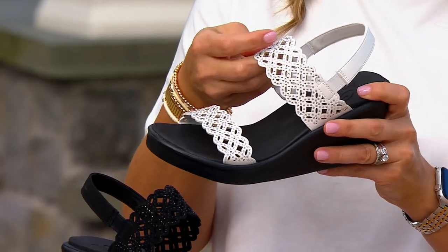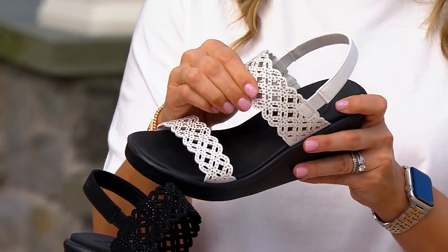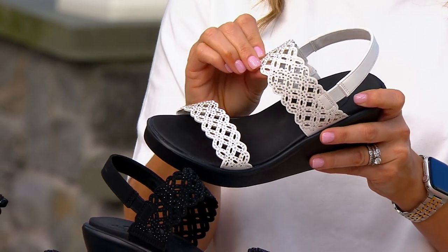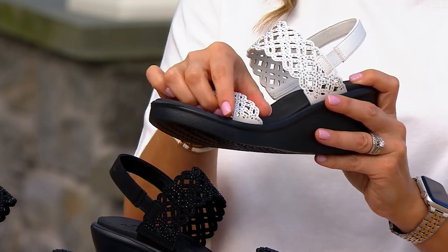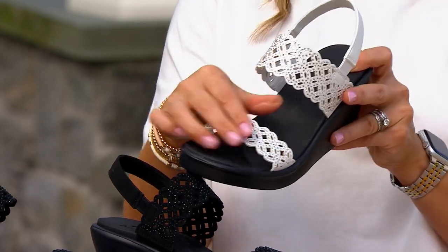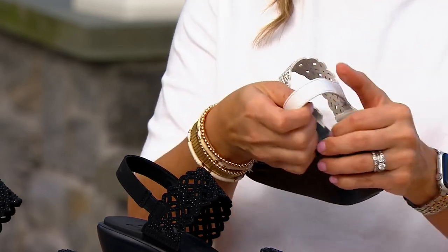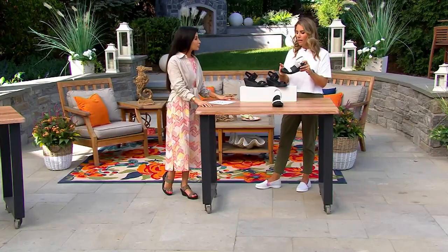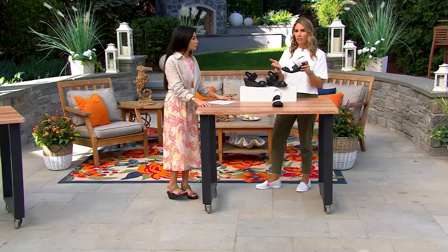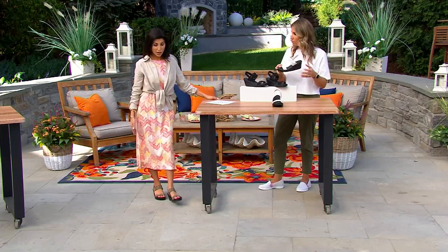The upper is done in an all-over dura leather — a synthetic, so you don't have to worry about it at all — embellished with really pretty rhinestones giving it a little shimmer and a scallop detail. It's a really beautiful design and very easy to wear because it's just a stretchy slingback, so you don't have to fuss with any buckles. Just slip it on.